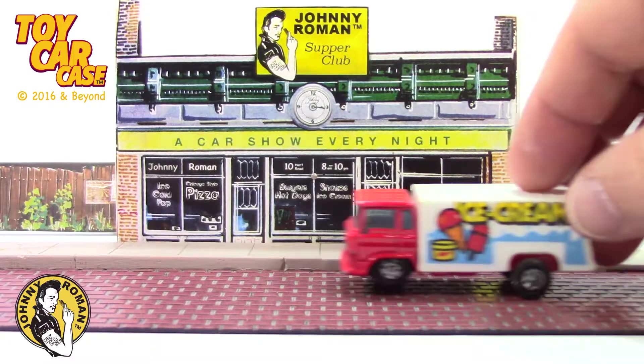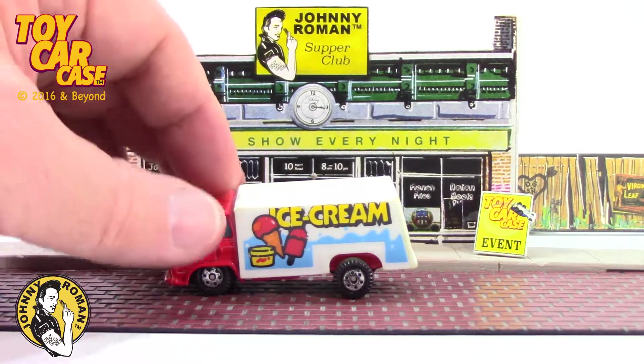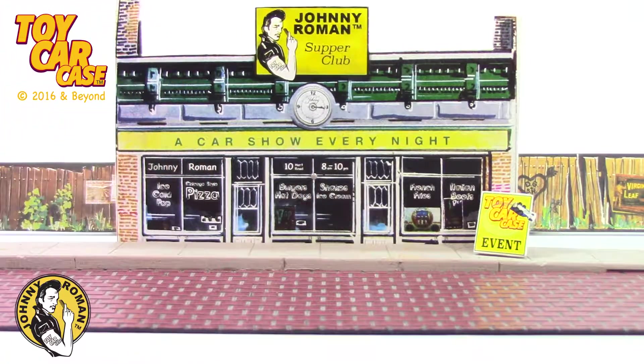The ice cream truck is coming! Yat-Ming! Ice cream today for everyone! So much fun!